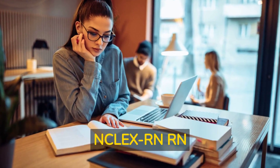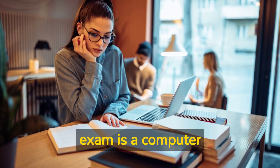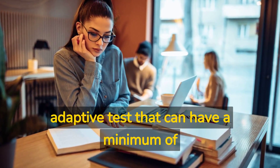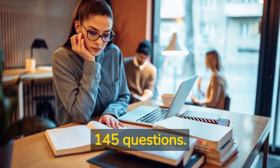How many questions are on the NCLEX RN Exam? The NCLEX RN Exam is a computer-adaptive test that can have a minimum of 75 and a maximum of 145 questions.